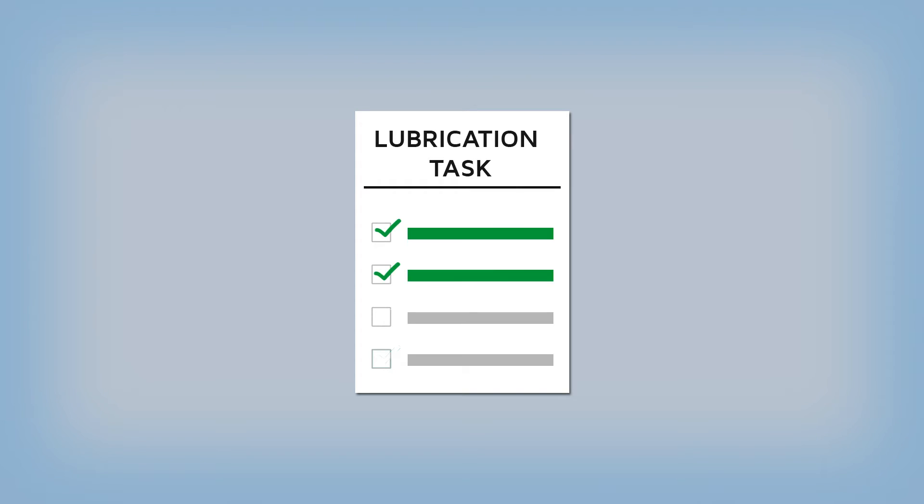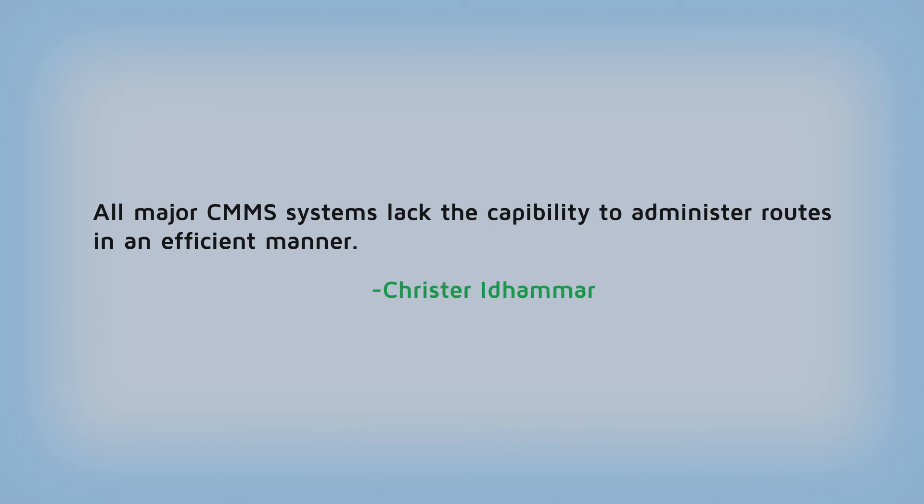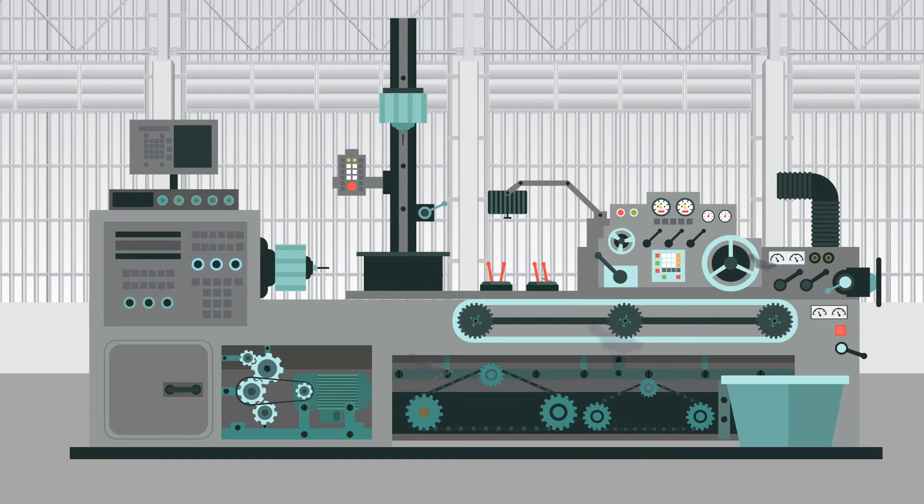Metrics show that about 20% of lubrication tasks are routinely missed. There's absolutely no way to track those details using a CMMS system. And once those details are lost, the plant has lost control of lubrication.